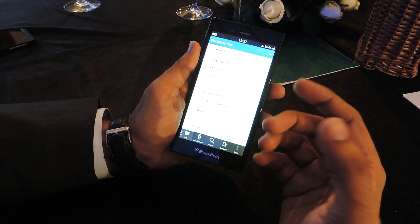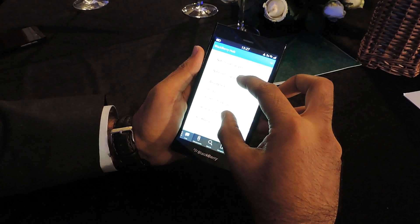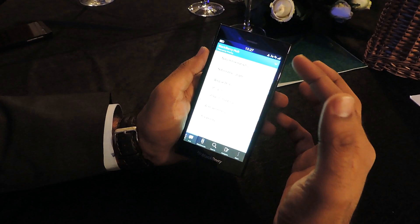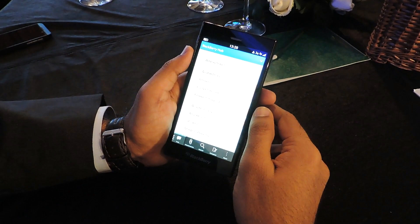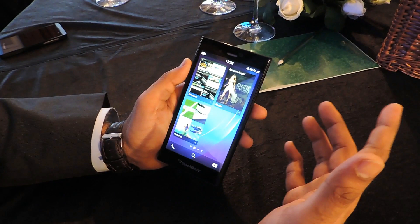Blackberry Hub takes it to the next level. You could come into Blackberry Hub after a two-hour movie or a three-hour flight and perform a pinch. As soon as you pinch on Blackberry Hub, it filters messages by priority. This allows you to attend to your most important messages straight away. Once done, you can un-pinch and come back and attend to the rest.